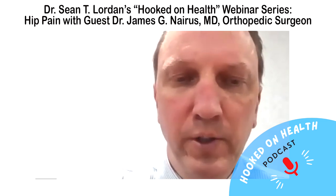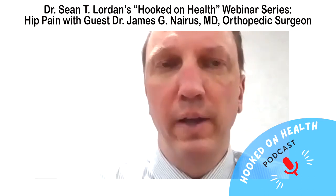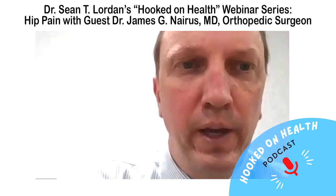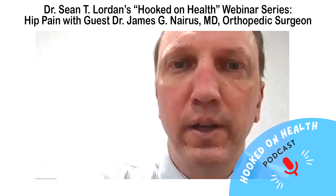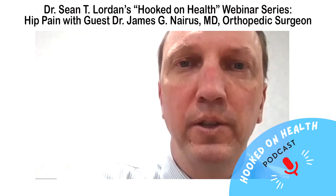Hip replacements and knee replacements are both very successful operations. I just feel that patients do the best when they know the facts and have realistic expectations — both with the recovery and with the limitations afterwards.